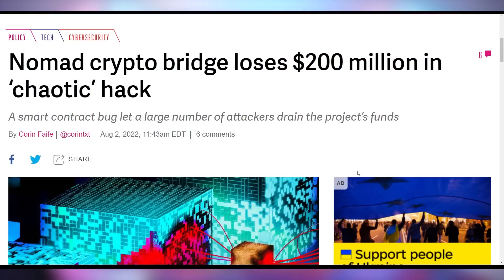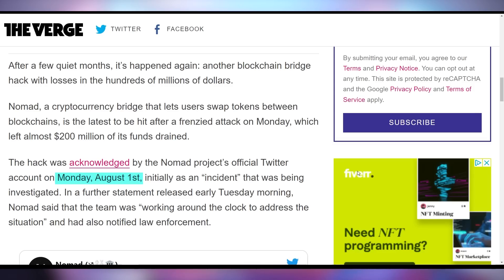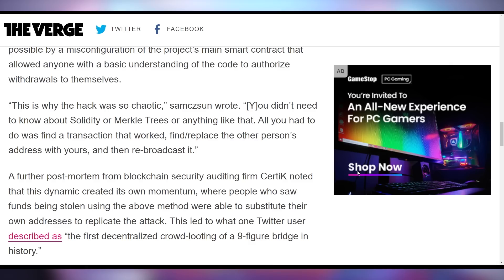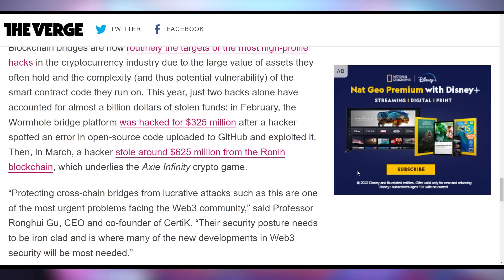Nomad, which is a bridge for cryptocurrencies, got hacked — a chaotic hack indeed — losing $200 million in a very quick time because of compromises in the smart contracts that started on August 1st, which quickly led to $200 million being drained out. According to reports, the hack is chaotic because you didn't need to know about specific things. All you had to do was find a transaction that worked, find and replace the other person's address with yours, and then rebroadcast it, making it easy to replicate.